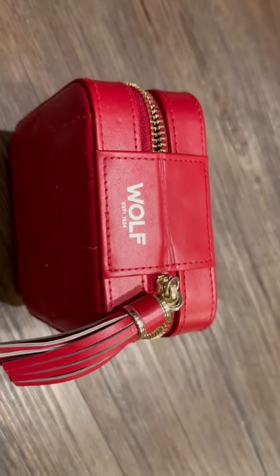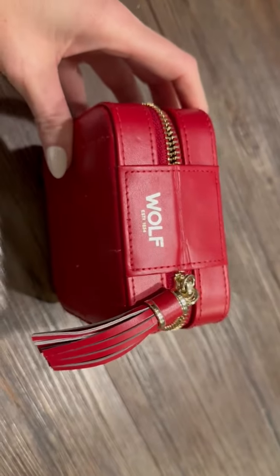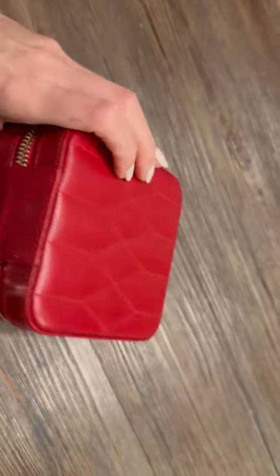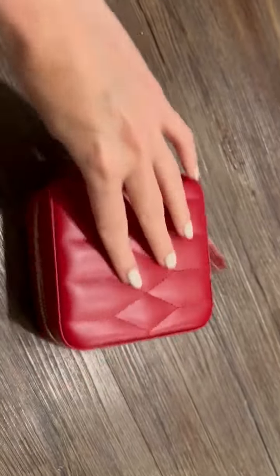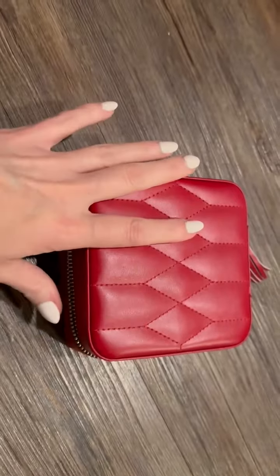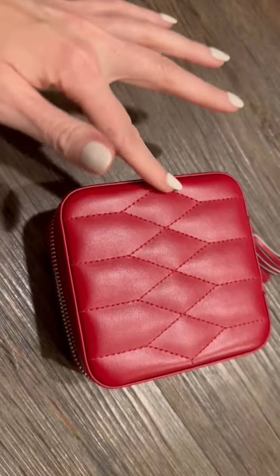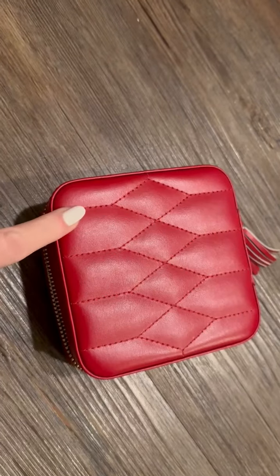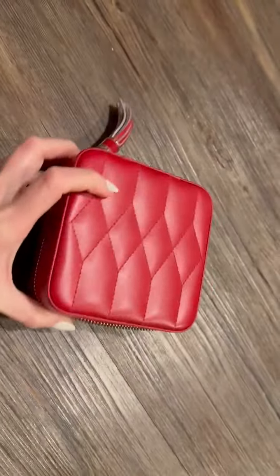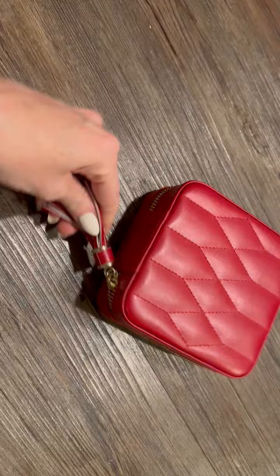If you're ever looking for a travel jewelry case, I highly recommend Wolf's Caroline Red Quilted Travel Bag. It's really beautiful. It comes in this beautiful red color with really beautiful quilted stitch exterior and a nice zipper with a really big, nice zipper chain.